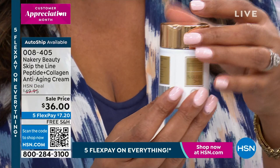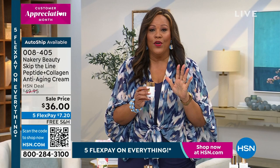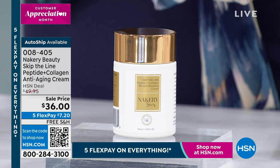Earlier in the week we had Three Flex, now it's Five Flex — you spread it over five months, spending $7.20. I invite you to order if you're tired of saggy skin, dry skin, sunken-in eyes, or dull skin. This brightens the skin. I can't believe you got all this in one jar — it even works on uneven skin tone. Look at how big this is, and everything is on free shipping. Happy one-year anniversary.